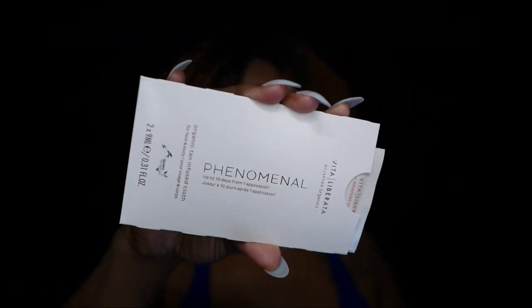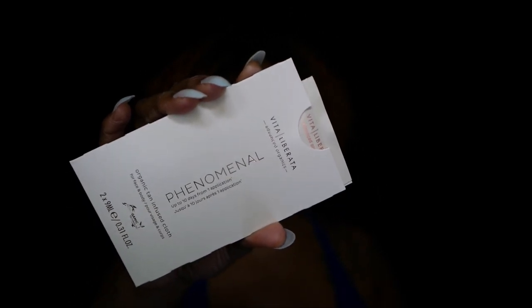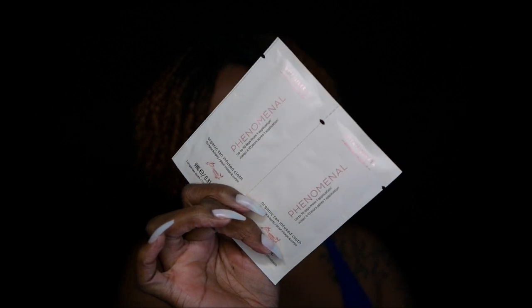Let's see what we got next. This is something — Phenomenal. It looks like some type of strips of some sort. It says here, Vita Liberata Phenomenal Organic Tan Infused Cloths. So these are some tanning cloths. I don't need these — very cute though. I like the cute little packaging. It comes in this sleeve and it's a packet of two tanning cloth packets. I don't know how these work and I don't really need to know — they're definitely going to be given away to someone who likes tanning cloths. Those retail for $25 for a pack of eight, $39 for a pack of 16. I got two of them in my little pack here.